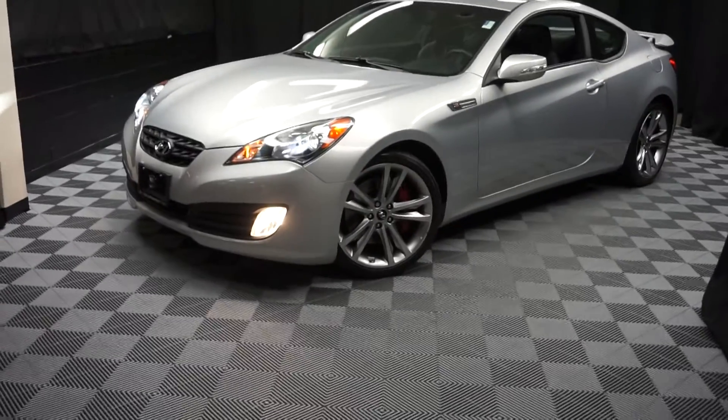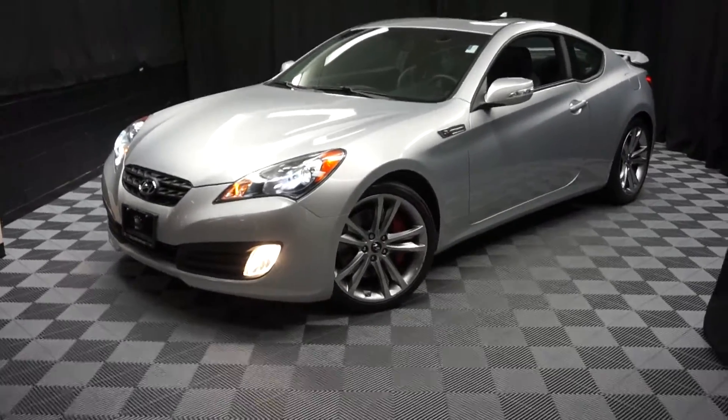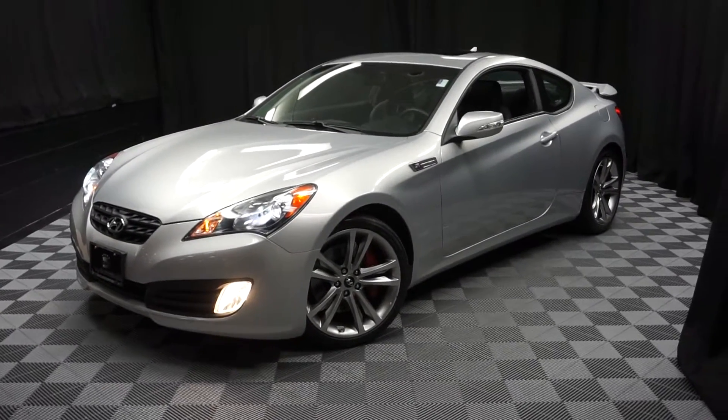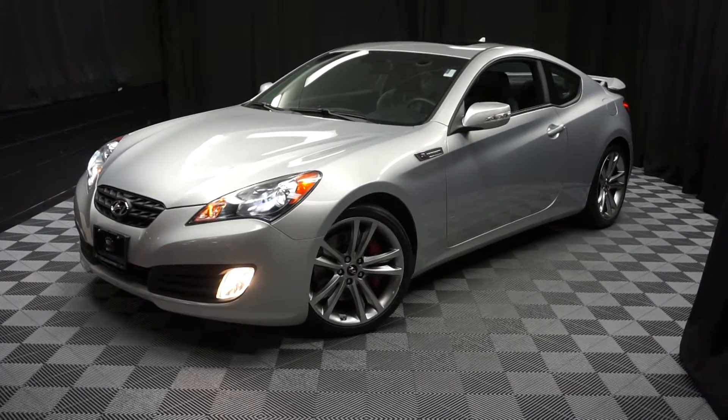When you come here at Lexus of Wilmington, you do your car shopping indoors to avoid the elements of the weather — stay warm, stay cool, stay dry. You can car shop inside at Lexus of Wilmington. Go to LexusofWilmington.com for more information.